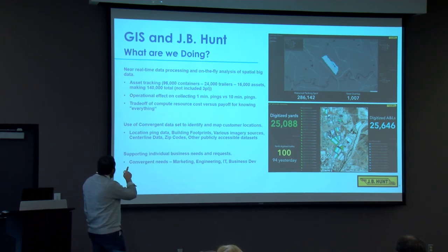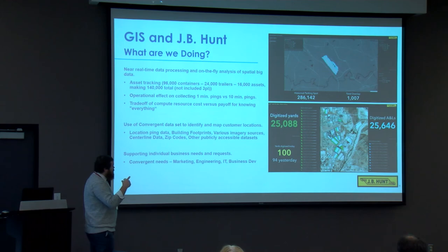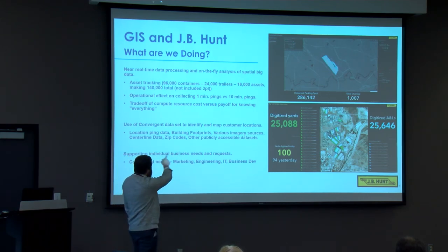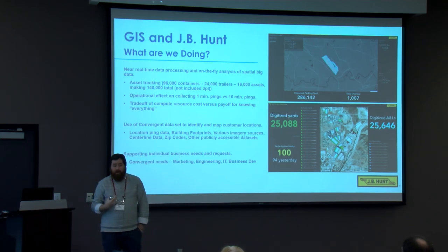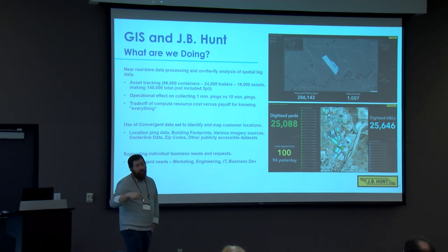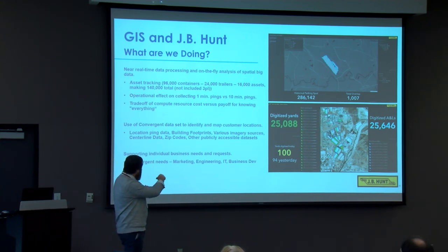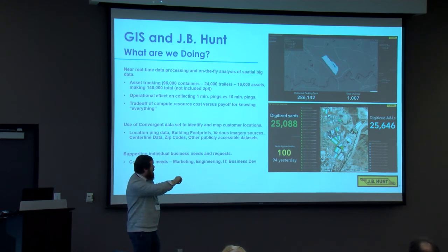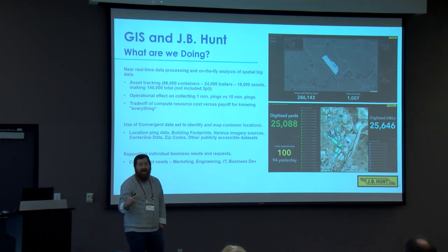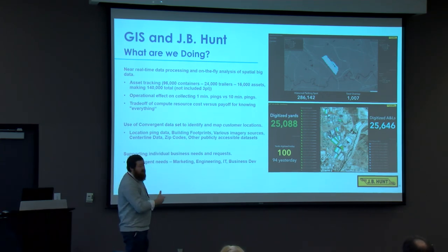The other part is using convergent data to identify and map customer locations. The top example shows a set of data points we can map out — that's an actual rail yard — and we're able to completely isolate it and do geofencing with those data sets. It also allows us to do building footprints using various imagery sources, centerline data, zip codes, and other publicly accessible data sources. The bottom example shows buildings and yards that have been polygonized, which we use to track trailer locations, ETAs, and asset movement within a given area.